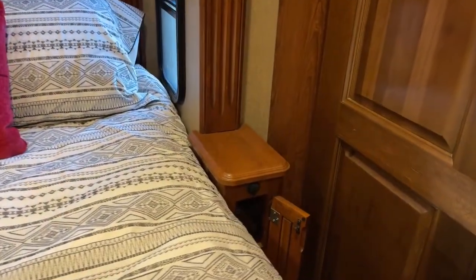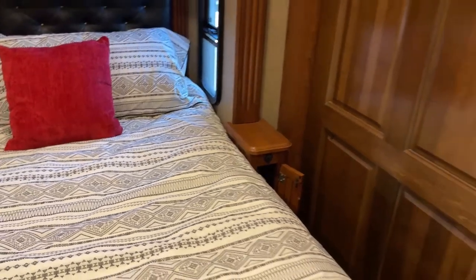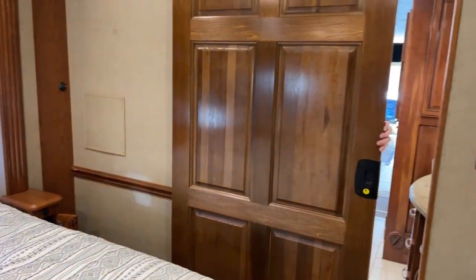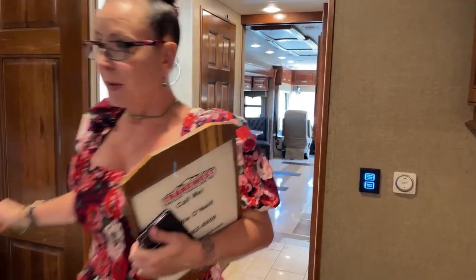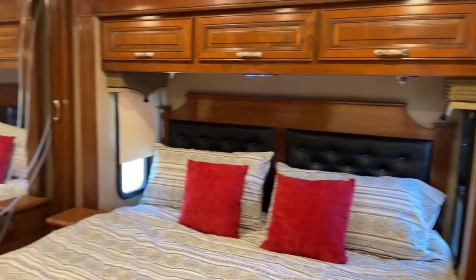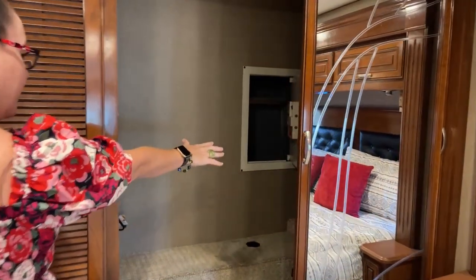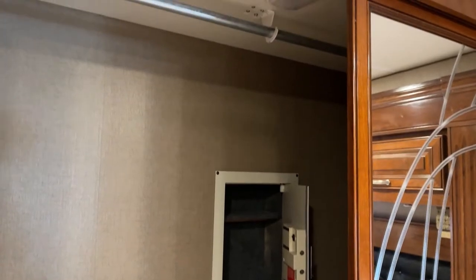There's storage for a bottle of water, maybe one of your novels, whatever you might be reading at that point in time. You're also going to have this great separation of the bedroom into the mid bath with this nice solid door. A lot of great features, and then some other things that I found to be really interesting — for instance, you even have, in typical fashion of these higher-end coaches, a really nice safe, LED lighting, and a ton of carpeted space here for storing shoes.